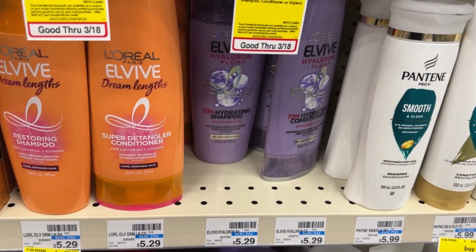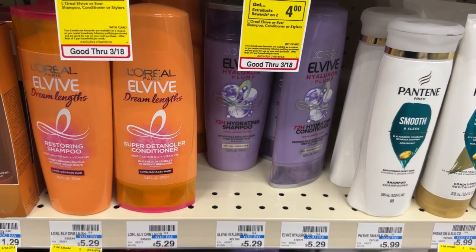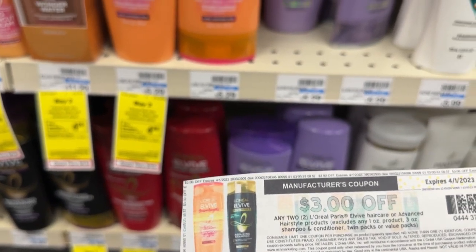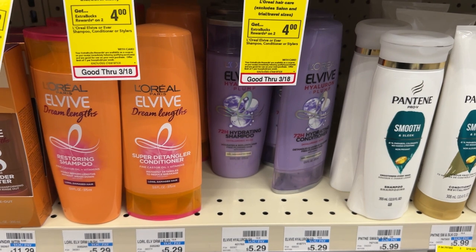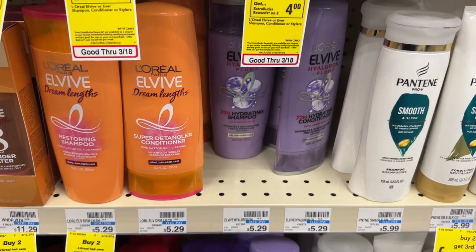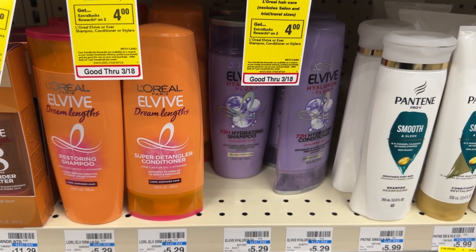The L'Oreal Shampoo and Conditioner is on promotion this week for buy two, get back a $4 ECB, and they are priced at $5.29. So I'll be picking up two for $10.58. I'll be using this $3 off two digital coupon that I printed from coupons.com. I'm going to pay $7.58, but I'll get back a $4 ECB, making the final price $3.58 or $1.79 each. Keep in mind, if you still have your $3 off two digital coupon, it will double dip with the paper coupon, giving you an extra $3 off — so the final price would be $0.58 for both.